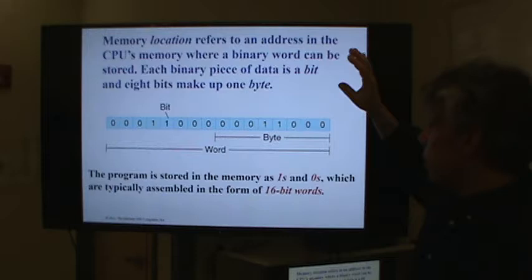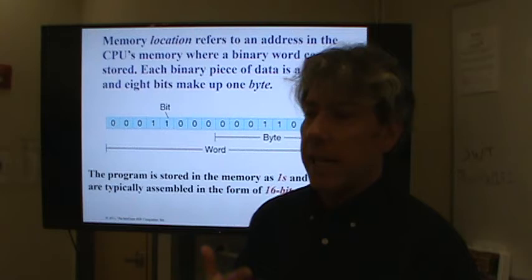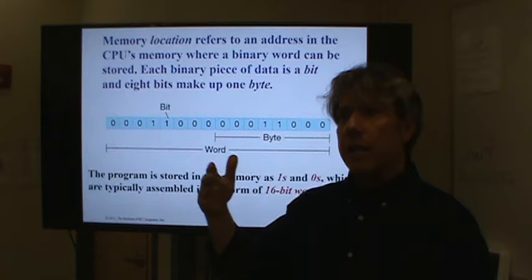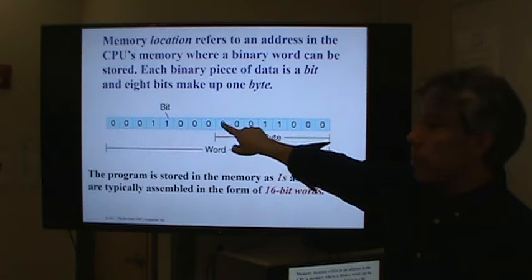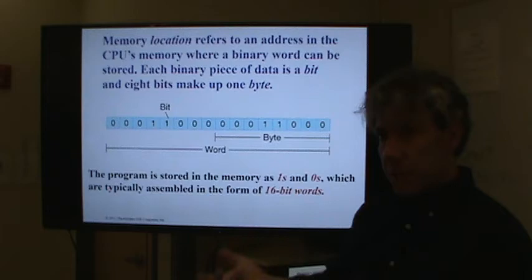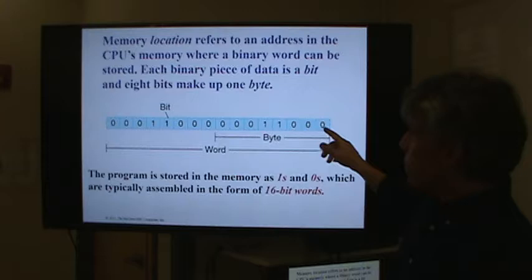Memory locations are broken up into words and bytes. A byte is B-Y-T-E and consists of eight bits. A bit is short for binary digit — a digit that's either on or off, one or zero. A byte is eight of those bits together; they're usually related and in one address. One address is usually a whole word of data. If you're dealing with an 8-bit processor, the address is 8 bits. If you're dealing with a 16-bit processor, which is more common, then 16 bits is one address.